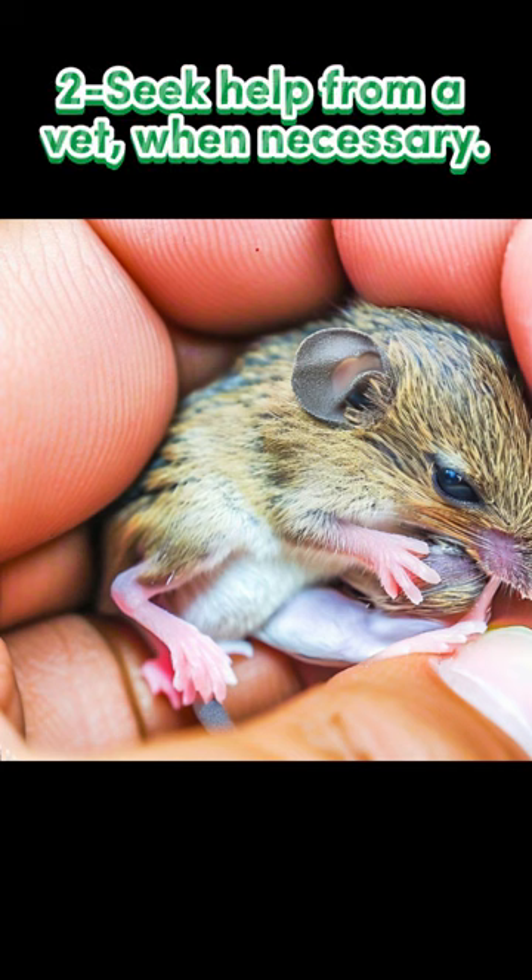Seek help from a vet when necessary. If the baby mouse has been attacked by a cat, you must seek the help of a veterinarian right away. Bacteria from the cat's mouth can cause a serious, often fatal, infection called septicemia. A vet may be able to provide emergency treatment for the baby mouse.